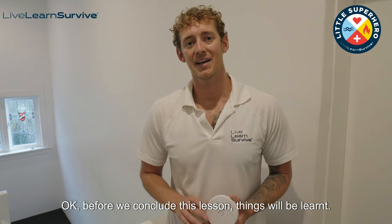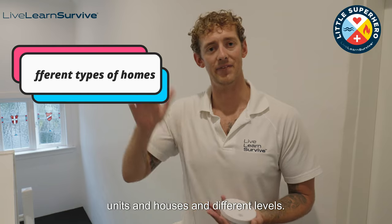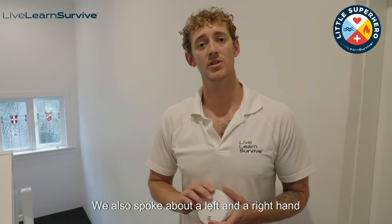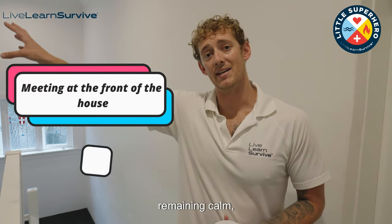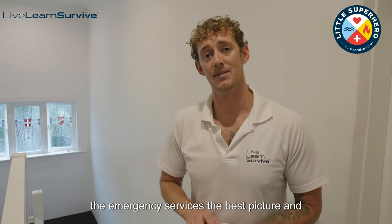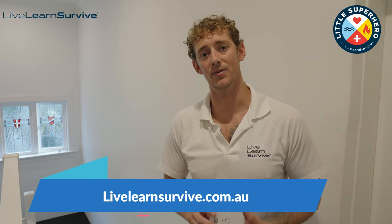Before we conclude this lesson, here are the things that we learnt: knowing how smoke alarms work and knowing where to place working smoke alarms in your home. Talking about different types of homes — units, houses, and different levels. We spoke about fire escape plans and knowing how to get out of your home quickly and safely. We also spoke about a left and right hand guide to get out your front door or back door. Meeting at the front of the house, remaining calm, calling triple zero and giving the exact location of where you are and what is going on to give emergency services the best picture of what they're up against. Just remember that it's very important to learn fire safety — it could save your life one day. If you want to find out more, find us on LiveLearnSurvive.com.au or find us through socials.